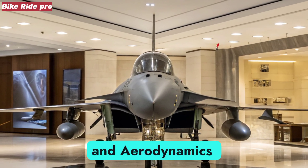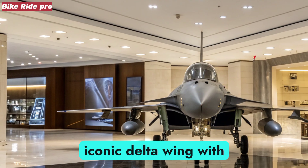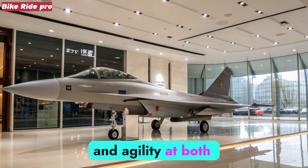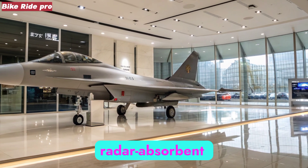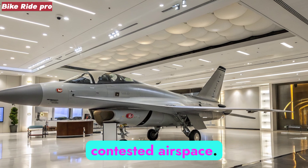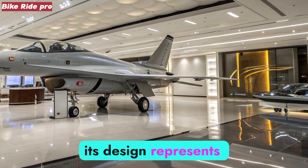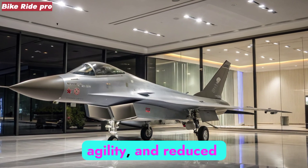The J-10C retains its iconic delta wing with canards configuration, giving it strong maneuverability and agility at both low and high speeds. The airframe incorporates radar-absorbent materials and reshaped intakes to reduce its radar cross-section, improving survivability in contested airspace. While not a full-stealth aircraft, its design represents a careful balance between performance, agility, and reduced detectability.